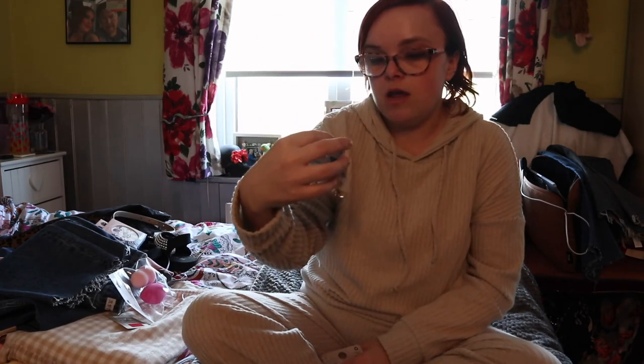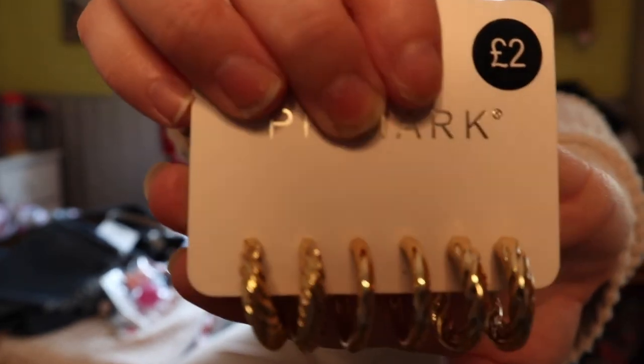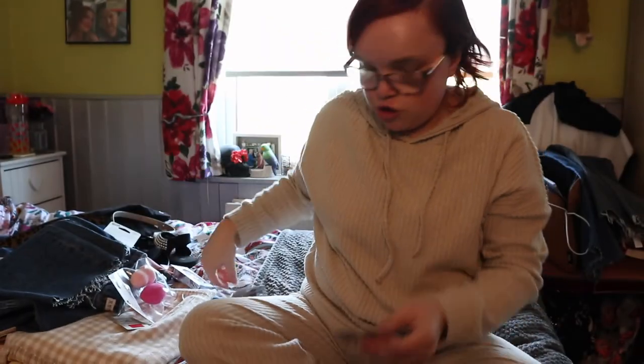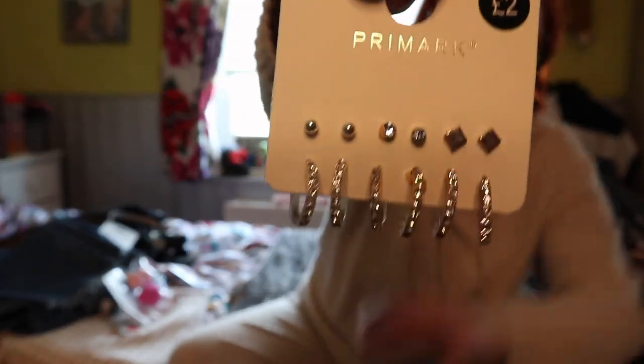I also picked up some earrings. First pack was £2 - three different styles with little round ones, a plain pair, and a chunkier pair. Then I picked up another pack of six silver ones for £2 as well. You get studs and then little hoops. I'm really getting into wearing little hoops right now and I just thought these would look super cute. That is everything I got in my Primark haul - I hope you enjoyed, and I look forward to seeing what everybody else got. Have a fantastic day and I'll see you in my next video. Bye!